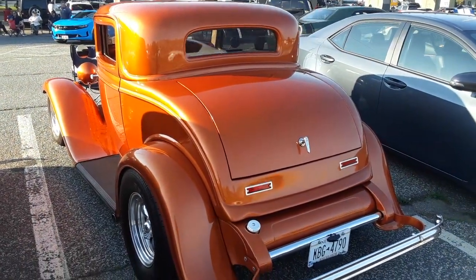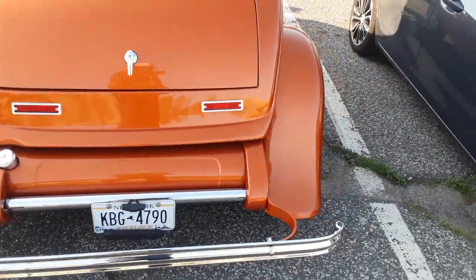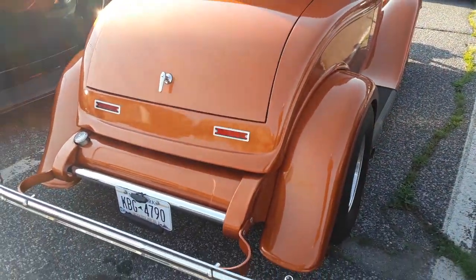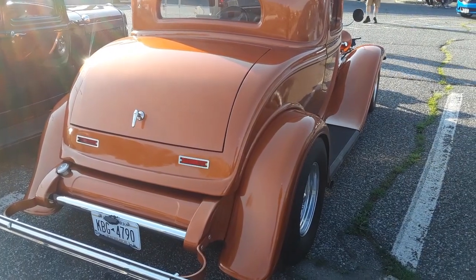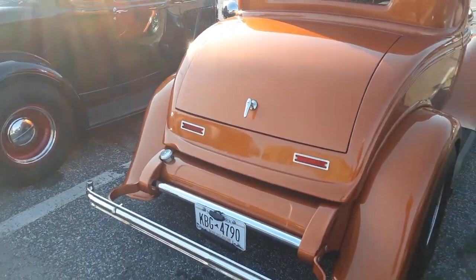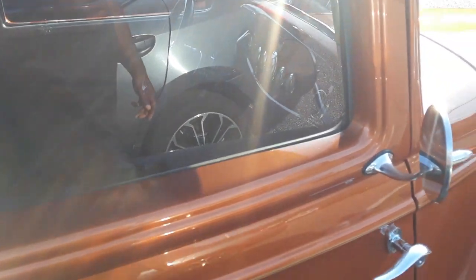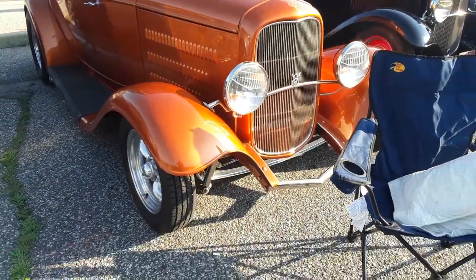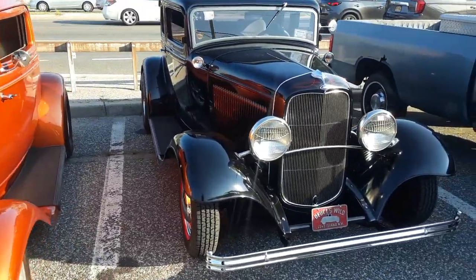That is an awesome paint job — it really speaks for itself. This orange one and this black one really turn me on and make me think about going back and getting one of these. It's got a beautiful interior with stitched leather. The steering column looks like something out of a 1974 Ford Maverick, but you can definitely see the charm in these 1930s-era Fords.